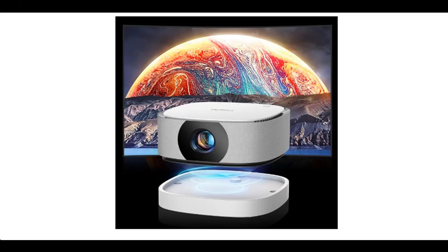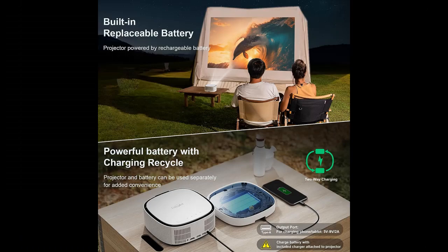This mini-movie projector plays videos for up to three hours on a single charge, so you won't have to worry about running out of power. Contact us to get an extra battery for double the power and even longer playtime.